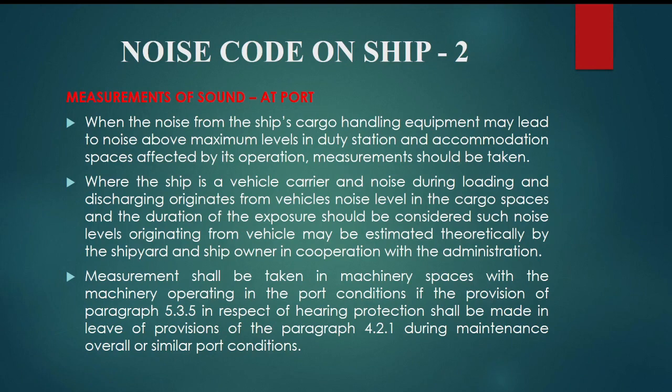Measurements shall be taken in machinery spaces with the machinery operating in port conditions if provisions in respect of hearing protection shall be made, as during maintenance, overhaul, or similar port conditions.